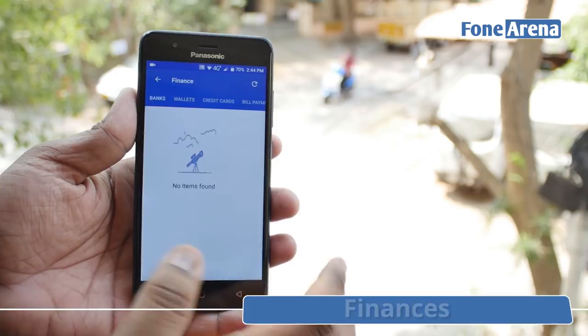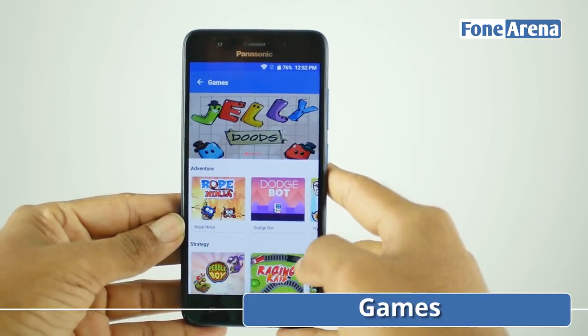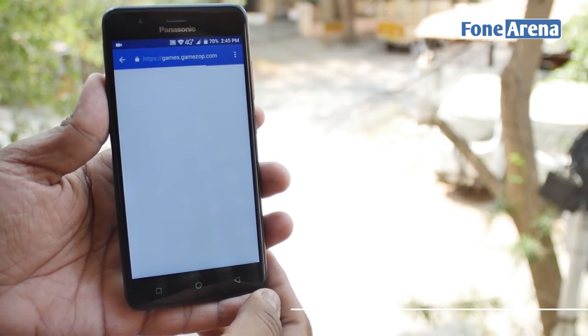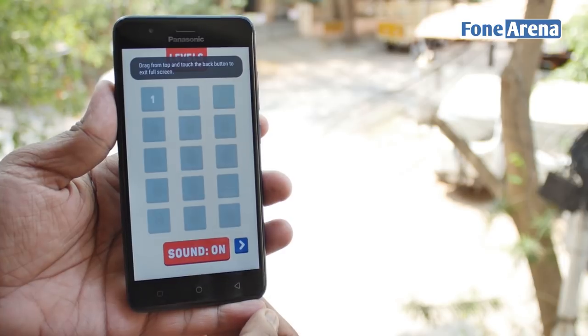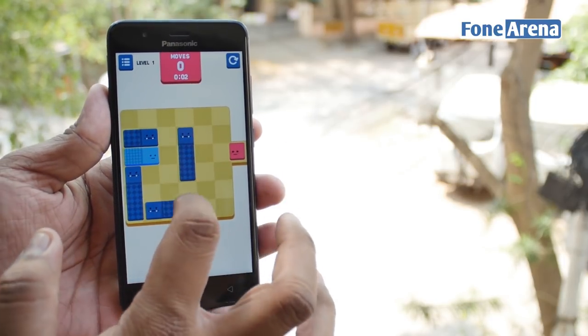Things aren't just all serious though. Arbo Hub has a number of built-in HTML5 based games too. While these might not replace PUBG for you, they're more than good enough to pass a few minutes at the bus stop. The great thing is that they're all free and don't require you to install anything.